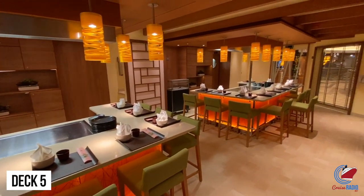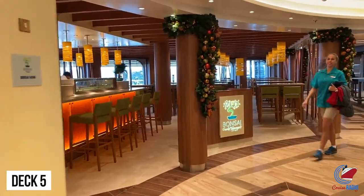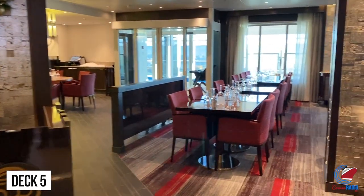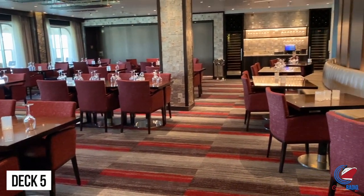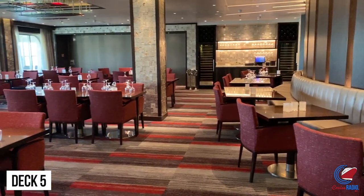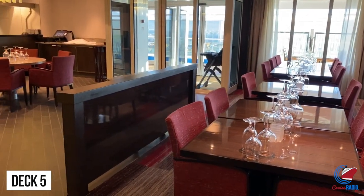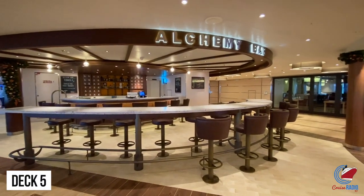Walking back, you'll come to Bonsai Teppanyaki, Carnival's Japanese steakhouse with good food and a lot of entertainment, connected to Bonsai Sushi with plenty of sushi rolls, sashimi, soups, and salads — there's also an outside dining option. Just opposite is Fahrenheit 555 Steakhouse, an all-inclusive experience that costs $38. If you're celebrating a special milestone, this is really the place to go. You have the porterhouse, filet, surf and turf, lamb chops, and chicken — and like Bonsai Sushi, you can dine outside at Fahrenheit 555 as well.